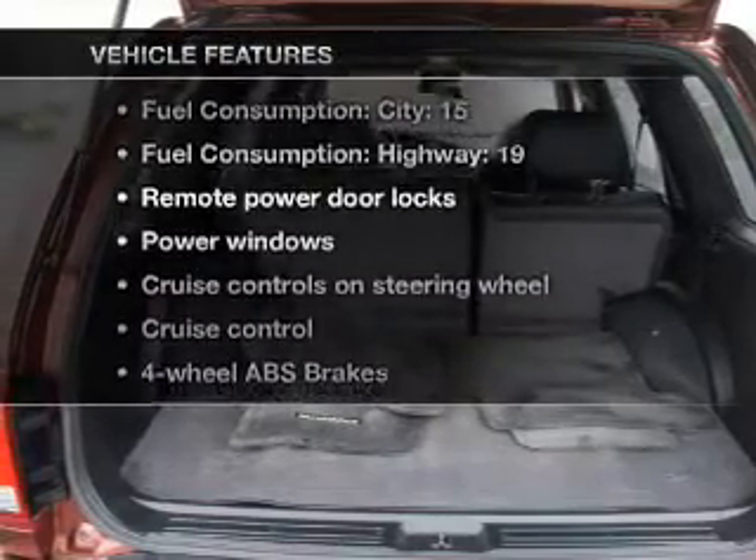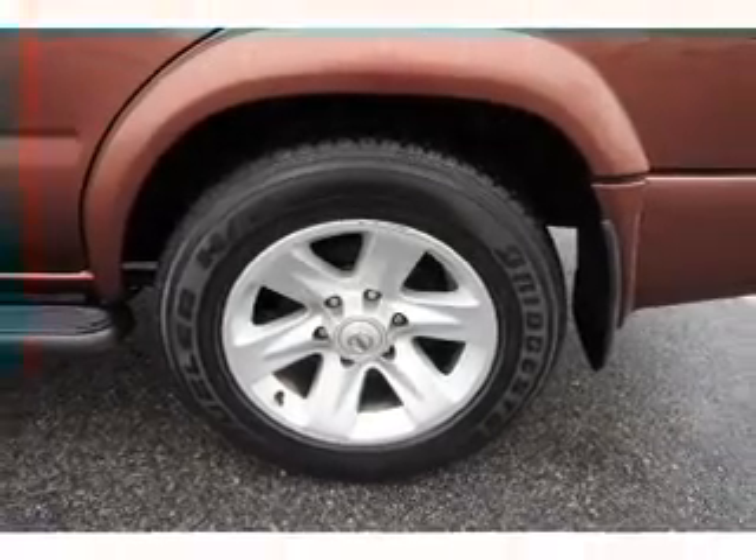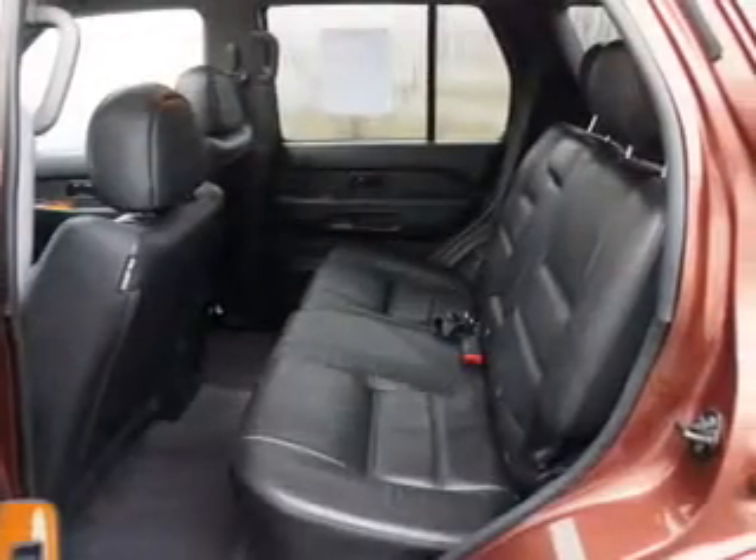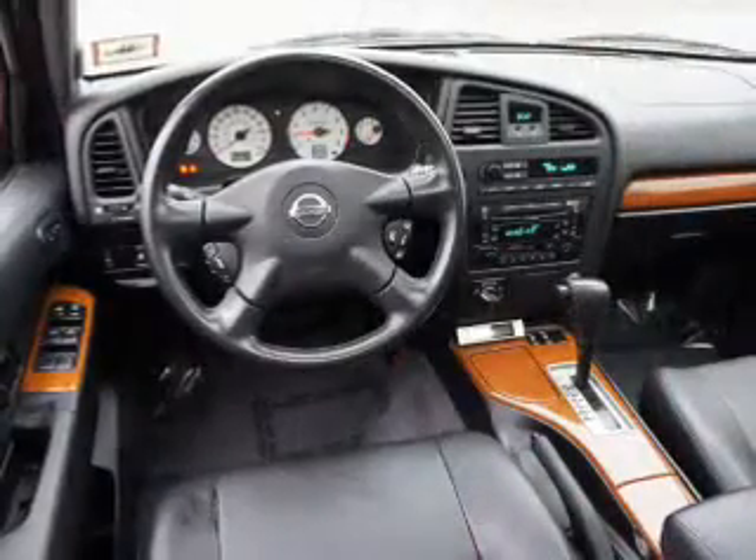Enjoy these notable features included in this vehicle: air conditioning, power door locks, power windows, power steering, cruise control, power mirrors, an alarm system, an AM-FM stereo, and an adjustable tilt steering wheel.